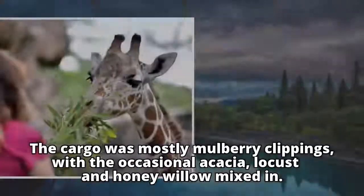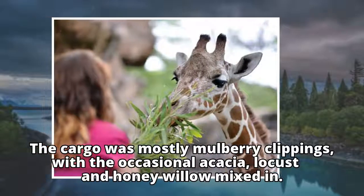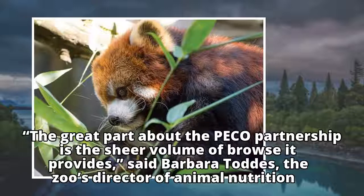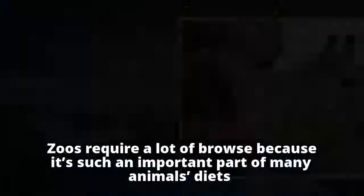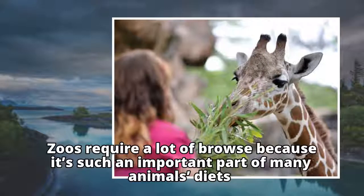The cargo was mostly mulberry clippings, with the occasional acacia, locust, and honey willow mixed in. The great part about the Pico partnership is the sheer volume of browse it provides, said Barbara Todds, the zoo's director of animal nutrition. It's a tremendous amount. Zoos require a lot of browse because it's such an important part of many animals' diets.